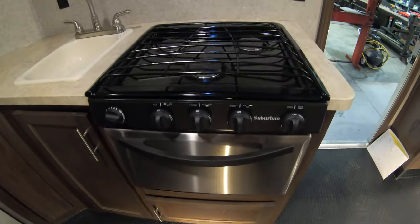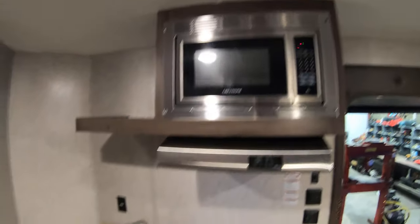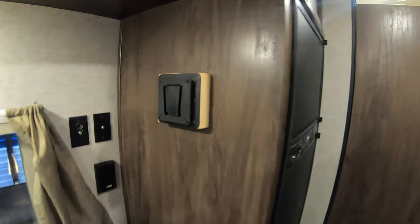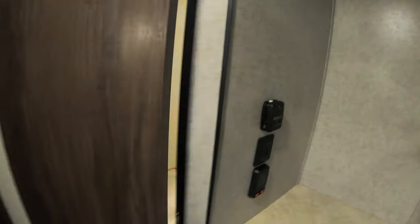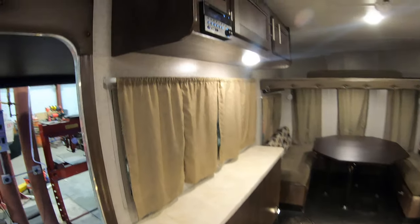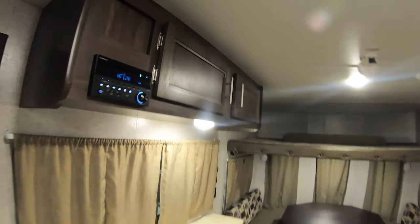Nice kitchen area comes with a three-burner oven, stainless steel microwave, sink, some countertop space. Got your thermostat here and a nice big gas-electric refrigerator and freezer. There's a battery disconnect right down here as well. TV mount with TV hookups here. Really nice shape on the inside and outside. Here's your cassette toilet, shower with a fantastic fan. One more walk around — here's your radio, and it does have interior speakers as well.